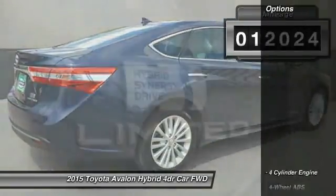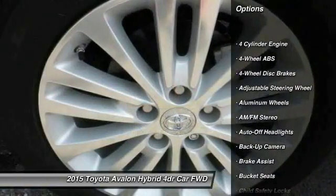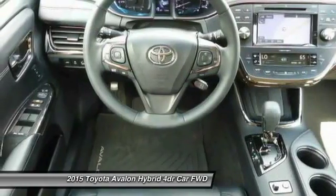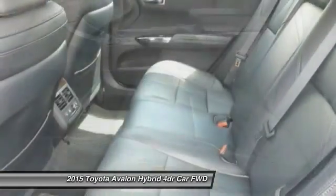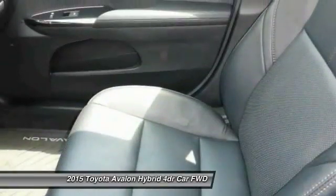With less than 15,000 miles, here are some of this vehicle's great options: remote engine start, power passenger seat, navigation system, keyless entry, backup camera, leather-wrapped steering wheel, driver airbag, power steering, driver lumbar, and adjustable steering wheel.